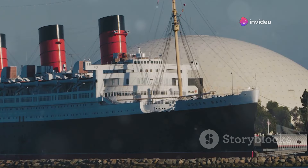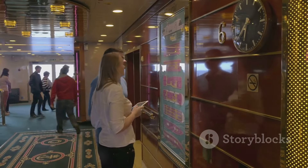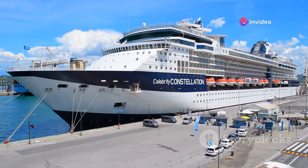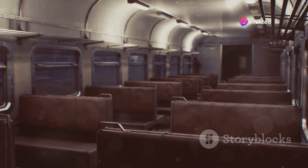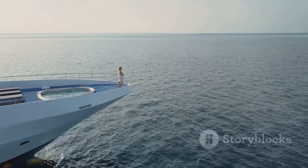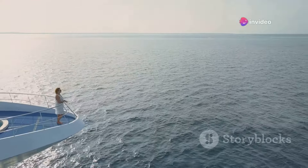The opulence of the first-class accommodation stands in stark contrast to the tragic fate that awaited the ship and its passengers. Second-class accommodations on the Titanic were a step below first-class, but they still offered a high level of comfort. Passengers in second-class enjoyed a level of luxury that was comparable to first-class accommodations on many other ships of the time.